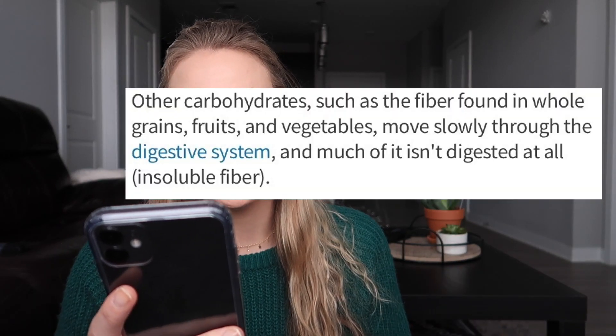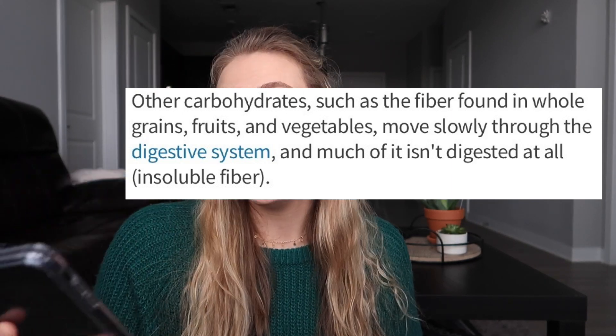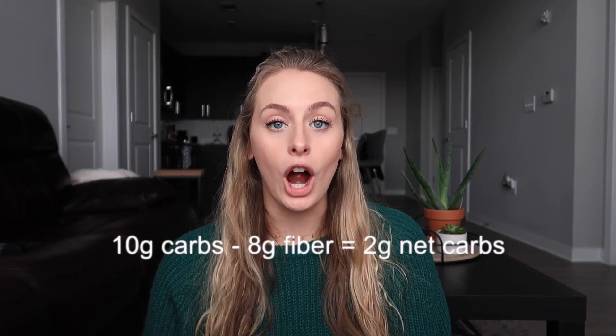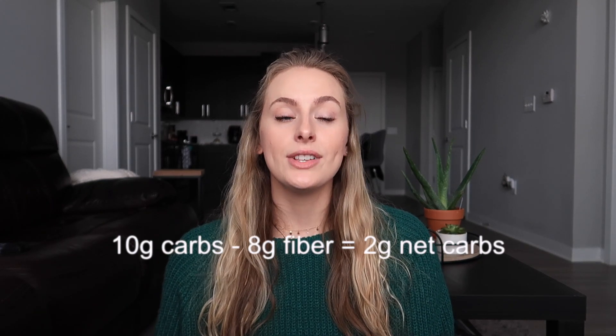On the other hand, carbohydrates such as fiber found in whole grains, fruits, and vegetables move slowly through the digestive system, and much of it isn't digested at all — insoluble fiber. If you're eating something like a keto-approved fruit or vegetable that's higher in fiber, say something is 10 grams of carbohydrates but there's 8 grams of fiber in a serving, that only leaves you with 2 grams of net carbs. That's 2 grams of carbs actually being digested and stored in your body. I'm somebody that tracks net carbs — I flip over whatever food I'm looking at, subtract the fiber, and get the total net carbs.